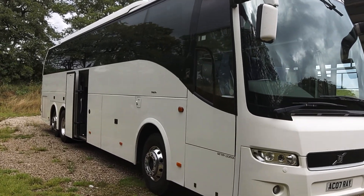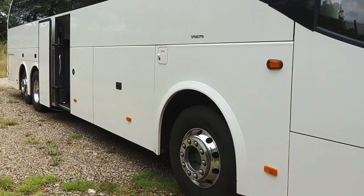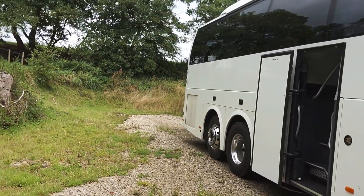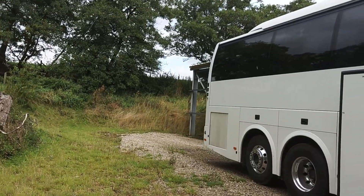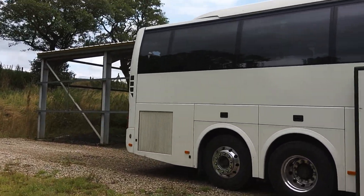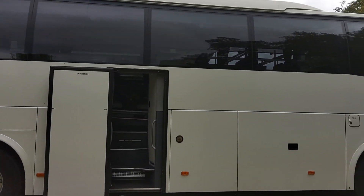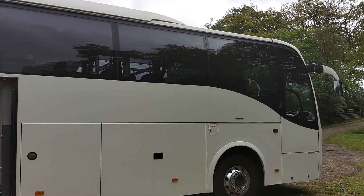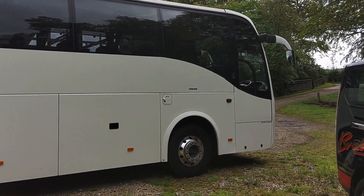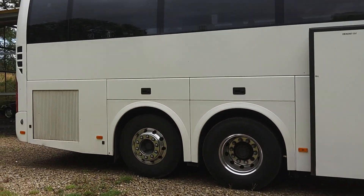A very small, well-known family company with extremely high standards — hence why we don't have any issues selling vehicles for them. This one was bought as an extra vehicle just to get through the busy June/July period, and now it's a debate whether they keep it or move it on and get something Euro 6.